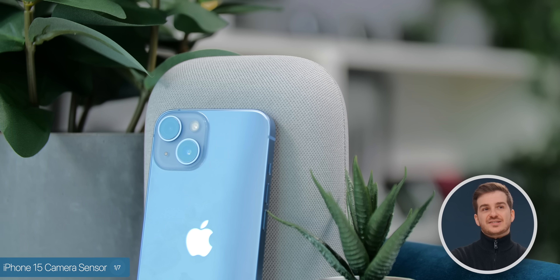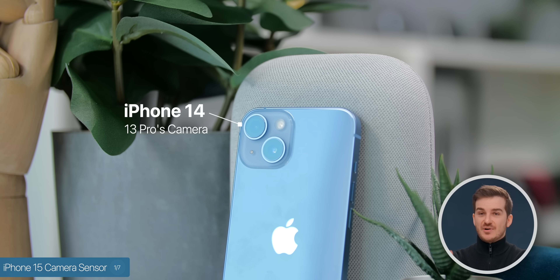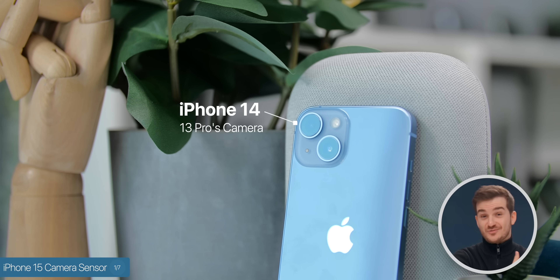Now, if you take a look at what Apple did in the past, every new iPhone model — the non-Pro model — had the same camera module from the Pro models of the previous generation.